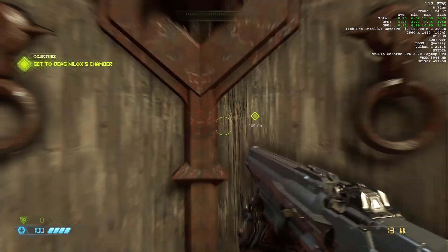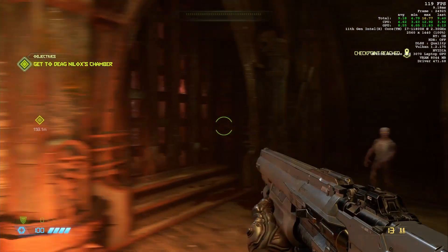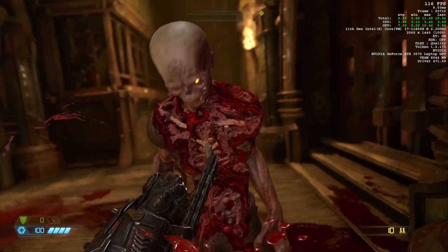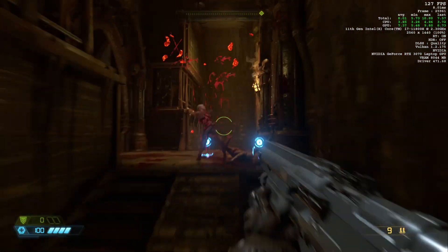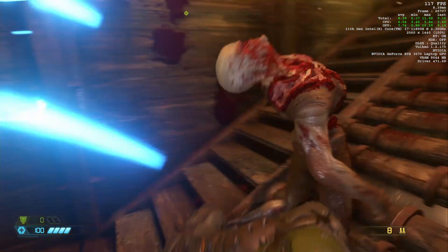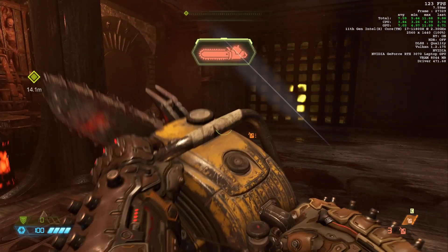It runs very comfortably on high with ray tracing on. You can push it to ultra — things start heating up a little bit then — but if you turn off ray tracing you can keep running in QHD. If you want to keep ray tracing, you have to drop to 1080p. Overall, I'm super happy with this. I'll put a link to the Amazon page where I bought it — it was $1,750 at the time of purchase — and I'll also link the spec sheet for this configuration from HP, which has all the details you need before buying.